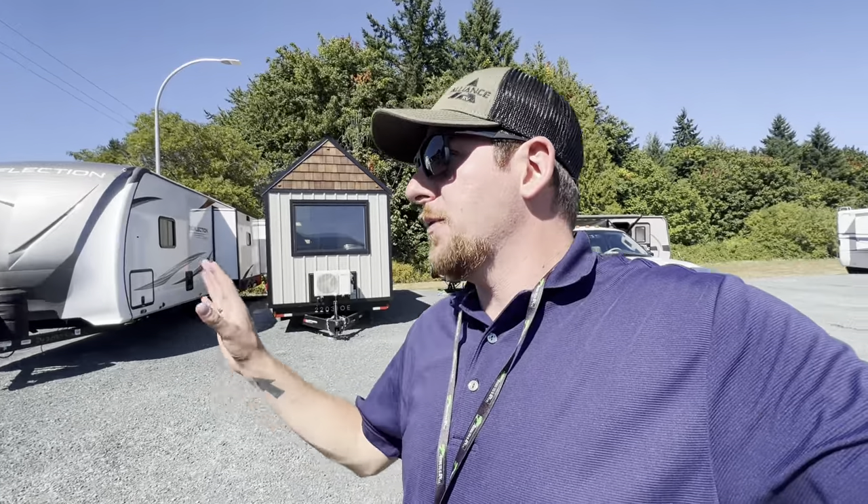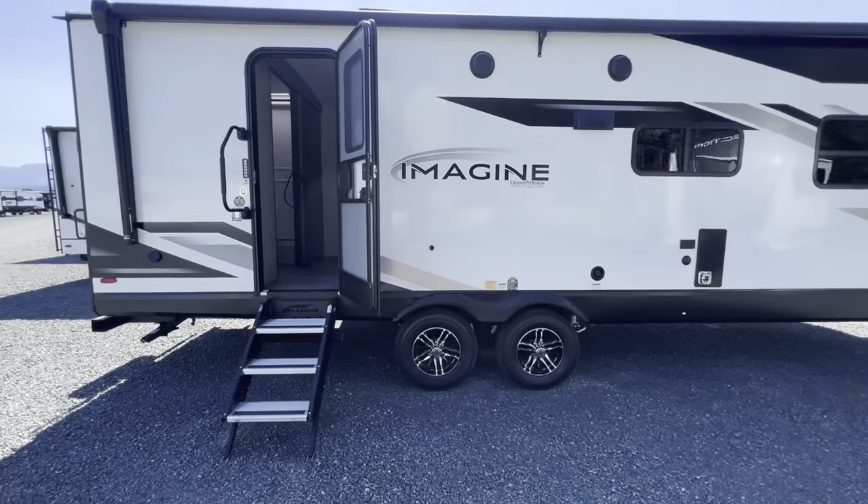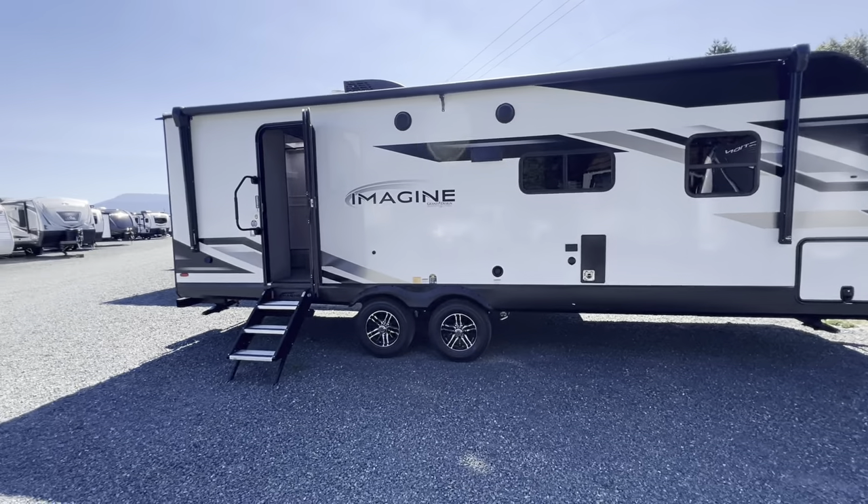Hello there, Merle and Jackie. My name is Lucas — we've been speaking on the phone, just wanted to put a face to the name and the voice. Forgive me for the road noise, I'm right by the highway here, but I'll just do a quick video of this for you. So you're looking at the Imagine 2600 RB.